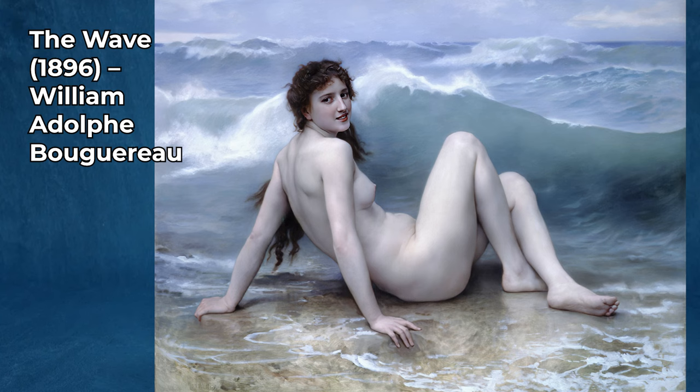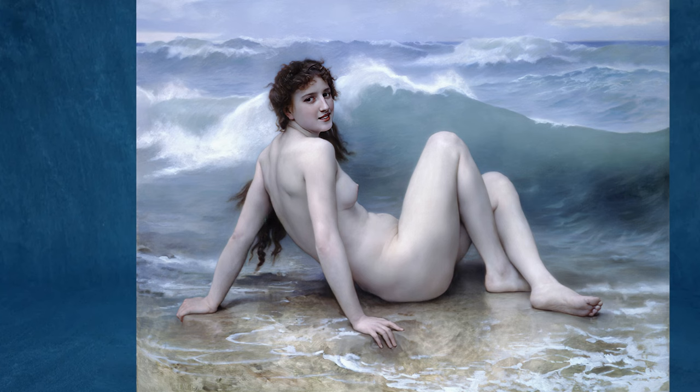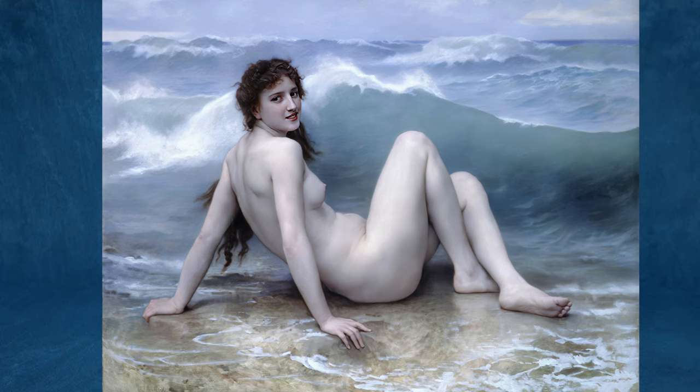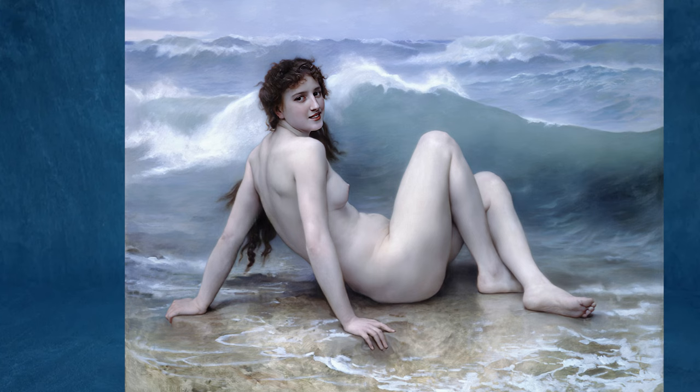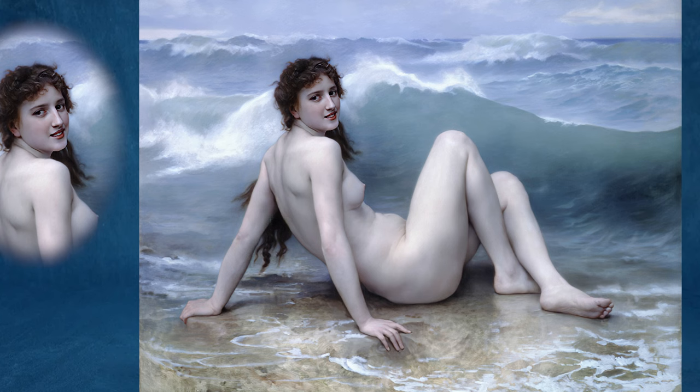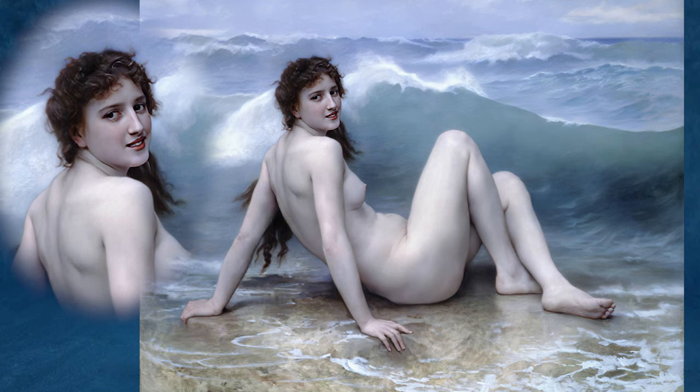The Wave, 1896, La Vague, located at the Metropolitan Museum of Art, New York. The Wave, 1896, by William Adolphe Bouguereau, is a captivating example of the artist's mastery in portraying the female form and his skill in capturing the delicate interplay of light and shadow. Bouguereau, a French academic painter, was renowned for his traditionalist style, and this painting is a testament to his ability to blend realism with a sense of idealized beauty.